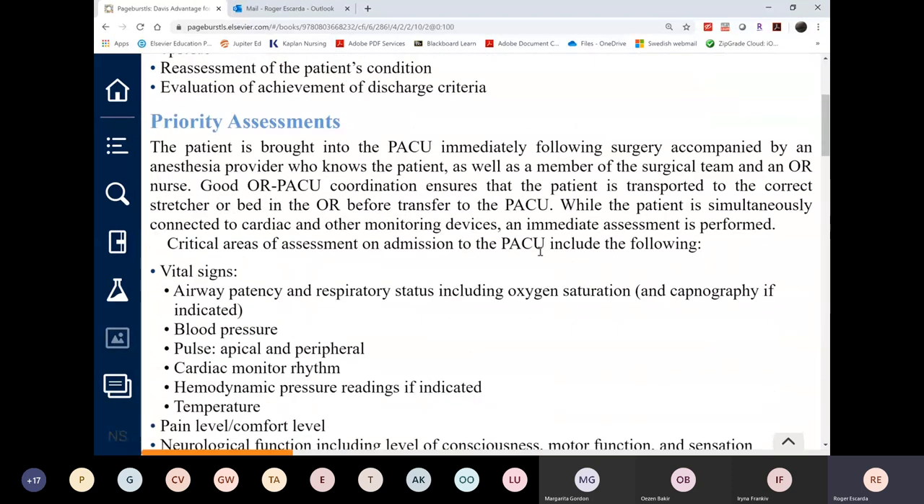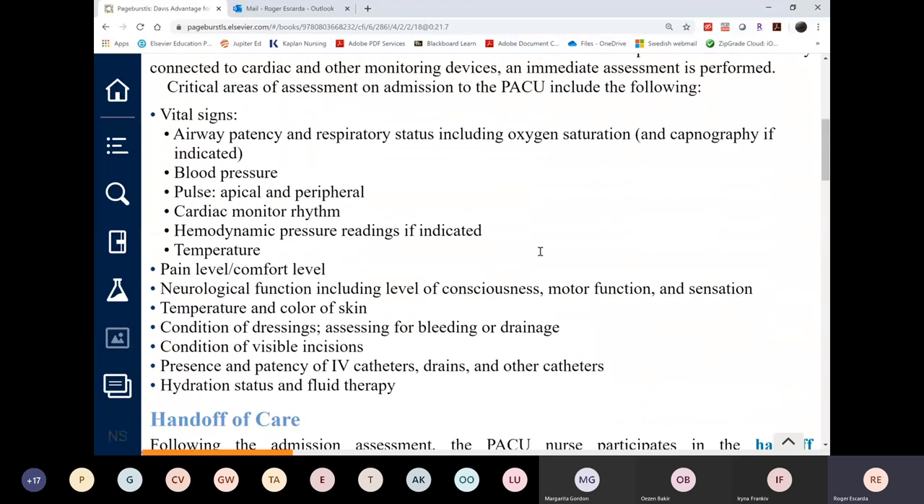Priority assessments in the PACU include: vital signs taken every 15 minutes, checking for return of neuromuscular functioning — sensation and movement should return beginning from the toes and going up. All systems are checked, especially kidney function. Urinary output is monitored; if the patient doesn't have a Foley, check the bladder and ask if they need to void.